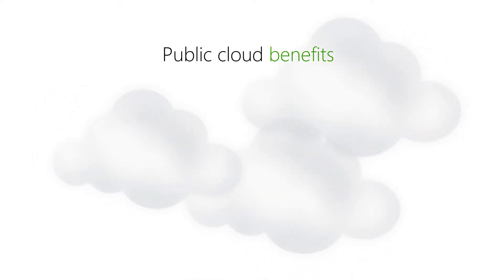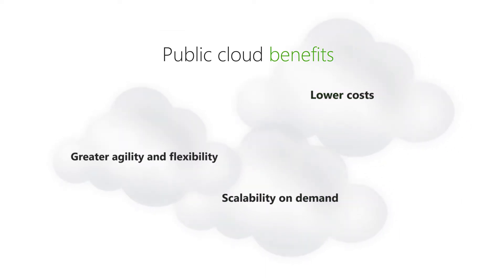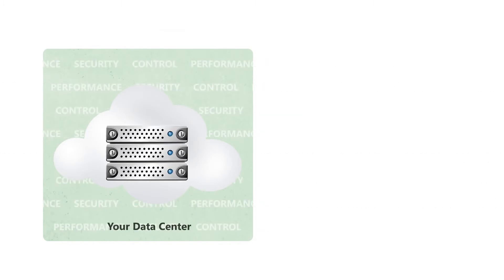You want the benefits of a public cloud — greater agility and flexibility, scalability on demand, lower costs. However, you're concerned about compromising the security, control, and performance you can ensure within your own data center.